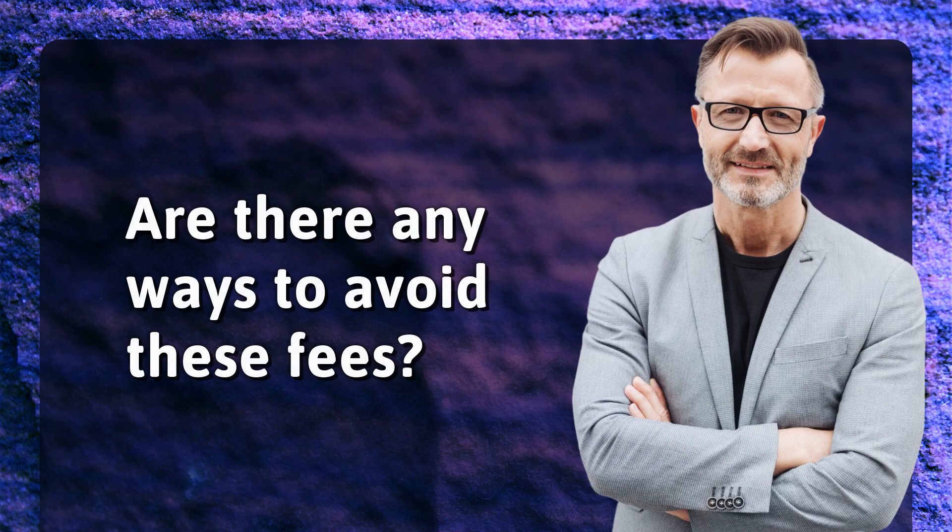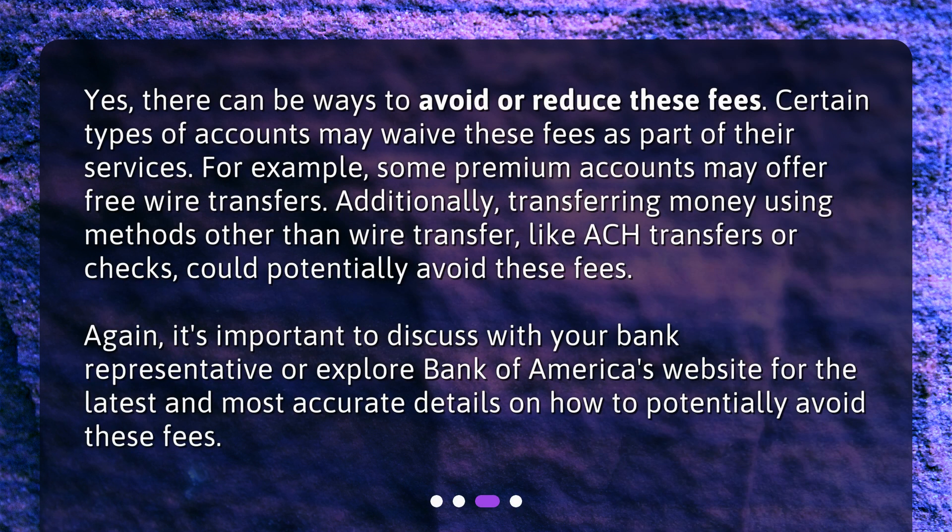Are there any ways to avoid these fees? Yes, there can be ways to avoid or reduce these fees. Certain types of accounts may waive these fees as part of their services. For example, some premium accounts may offer free wire transfers. Additionally, transferring money using methods other than wire transfer, like ACH transfers or checks, could potentially avoid these fees. It's important to discuss with your bank representative or explore Bank of America's website for the latest and most accurate details on how to potentially avoid these fees.